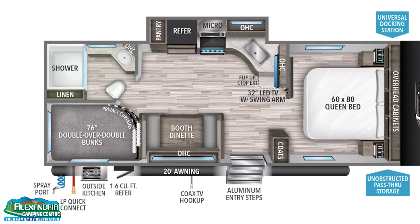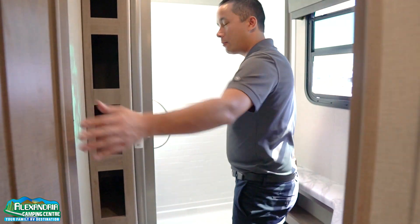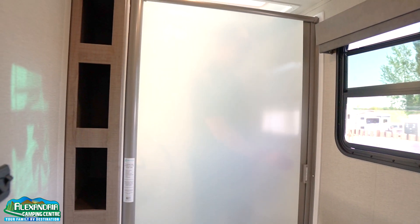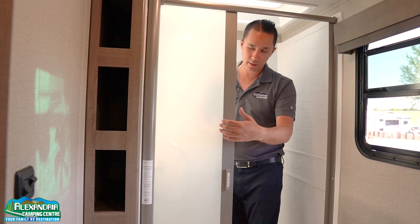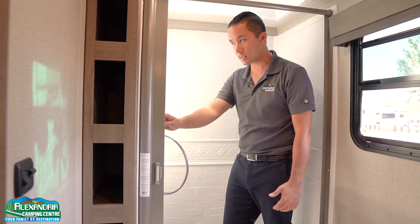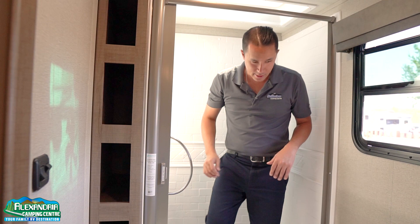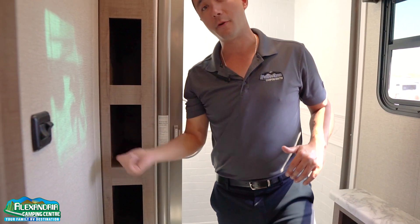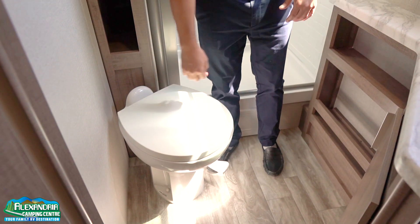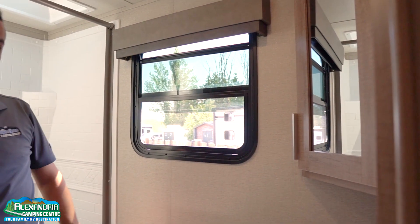Moving into the rear of the coach, we have a nice washroom with an oversized shower with the Nautilus shower door. This keeps it nice and taut — it has a squeegee built in so it is mold and mildew resistant. You have a nice skylight above for extra height and tons of storage next to the shower for all your linens and towels, porcelain toilet with a foot flush, and more storage with a vanity and medicine cabinet above along with a window for ventilation.